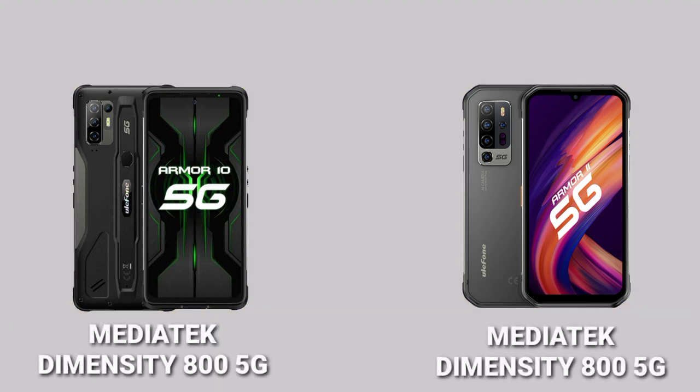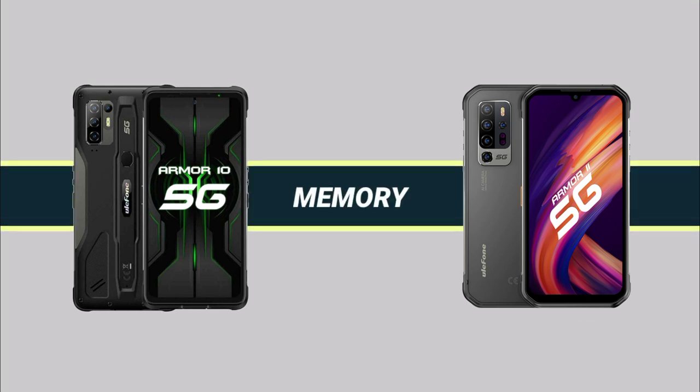Moving on to the SoC, the Armor 11 and the Armor 10 have the same SoC — the Dimensity 800, which is a 5G SoC from MediaTek. So they have the same SoC.